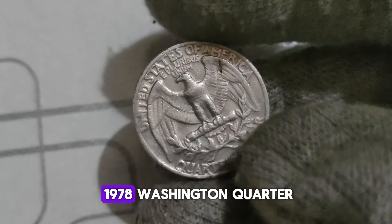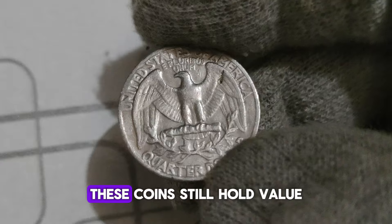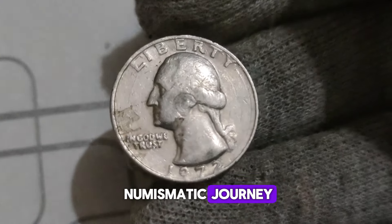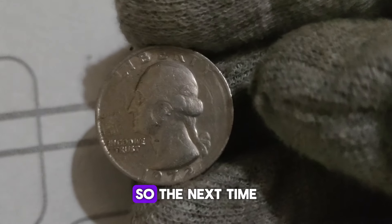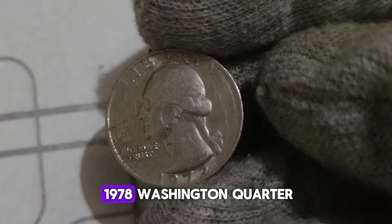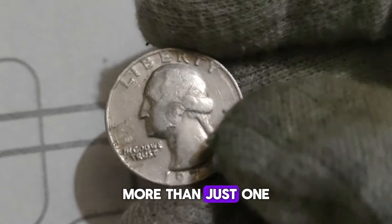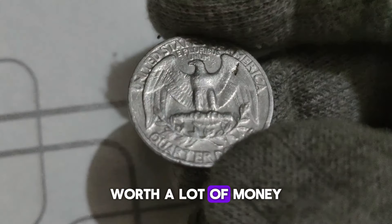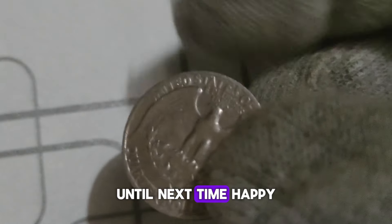But even if your 1978 Washington Quarter doesn't exhibit any rare varieties or errors, don't despair. These coins still hold value as part of a historical collection. Whether you're a seasoned collector or just starting your numismatic journey, the 1978 Washington Quarter is a piece worth adding to your collection. The next time you come across one, take a closer look — you could be holding a piece of history worth a lot of money. Thank you for joining us on this numismatic adventure. Until next time, happy collecting!